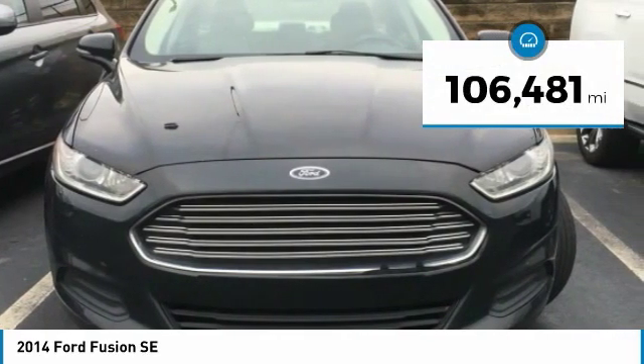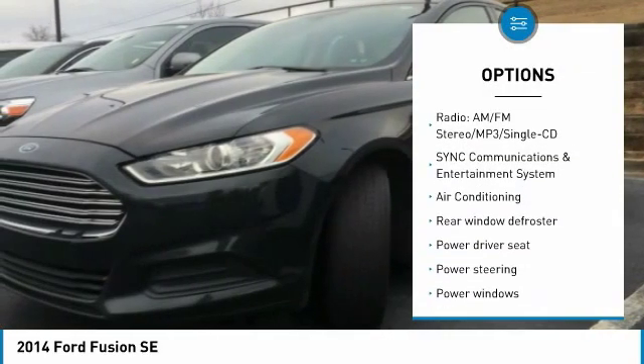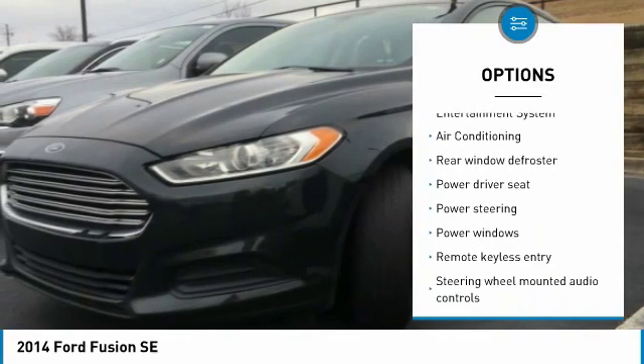Here are some of this vehicle's great options: traction control, air conditioning, dual airbags, power steering, four-wheel disc brakes.